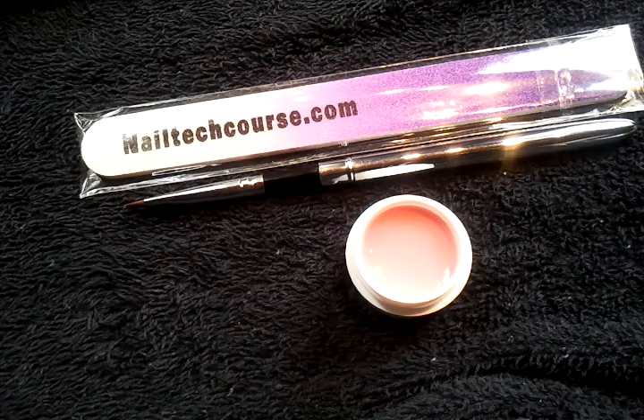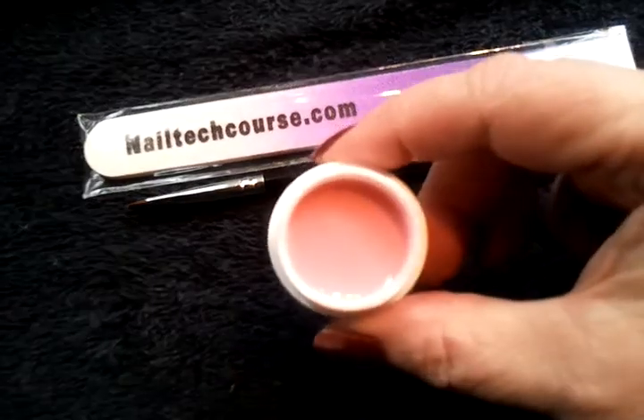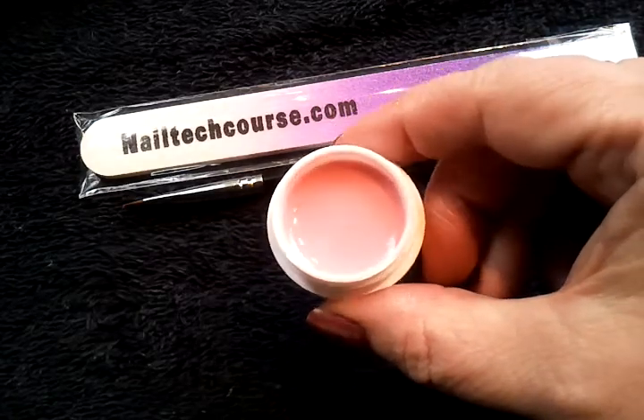Hey, if you are into some soft neutrals and beautiful, just calm colors, this is one of my favorites. It's called Cheeky Pink, and I think today this will be on my fingers.